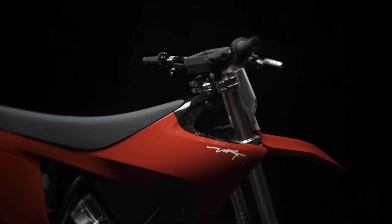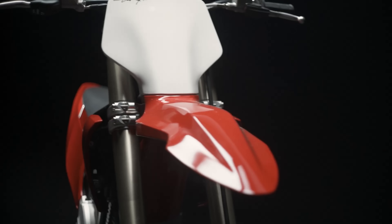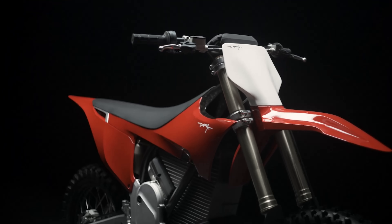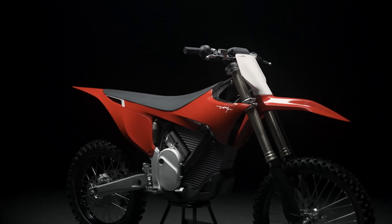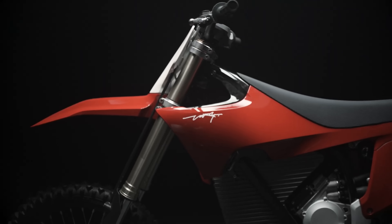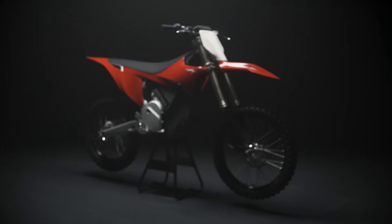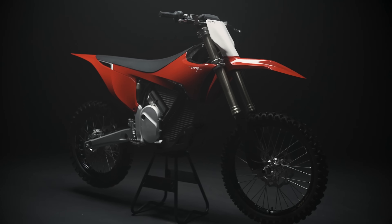Last but not least, the VARG will come in at a retail price of $11,900 USD. We'll be swinging a leg over this bike soon and look forward to showing you guys some more video content with it. In the meantime, check out more info on the Stark VARG at starkfuture.com or read our article on ElectricCycleRider.com.